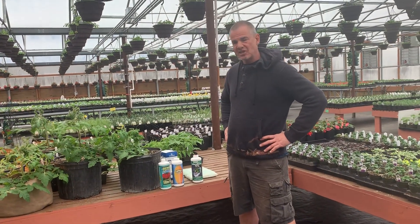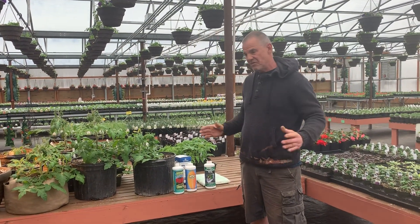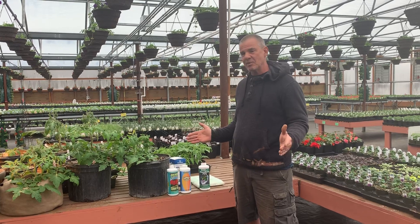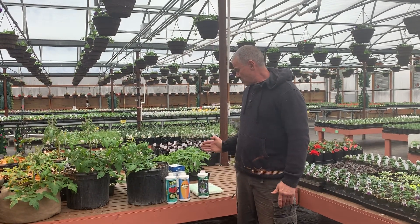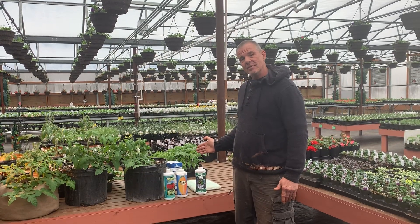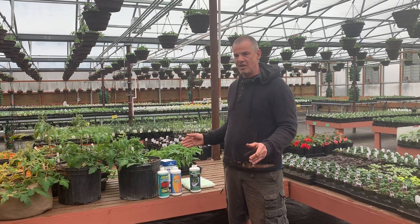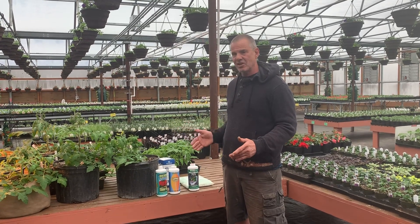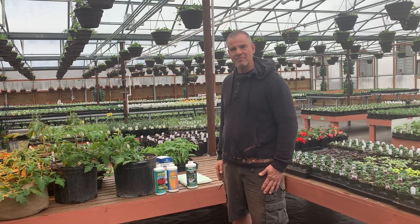We'll go more into this as we go. We have antagonism to talk about, deficiencies — all these things that pop up in container growing. So we'll leave it here for now. It's a lot to talk about in a short video without breaking it down into several parts. We'll get back with you here in a little bit. Thanks.